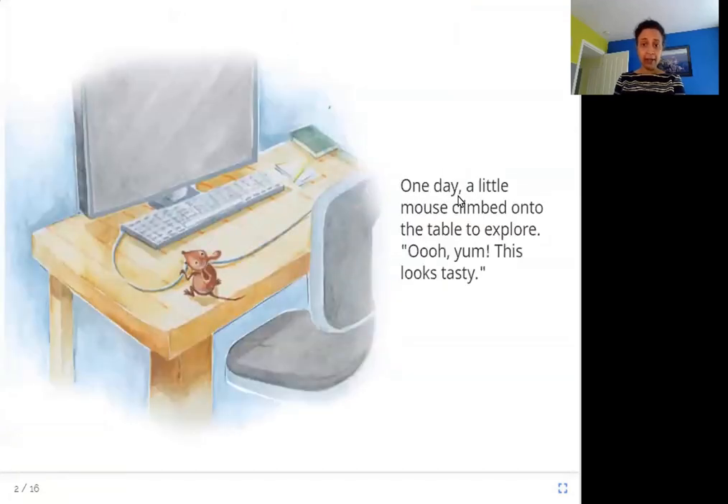One day, a little mouse climbed onto the table to explore. Ooh, yum! This looks tasty. Here is the mouse we saw, and he is just on top of this table where he sees this wire and he is looking around. He is exploring, trying to find something to eat, and so he finds this wire and thinks, wow, this looks tasty and delicious. Let me try eating it.